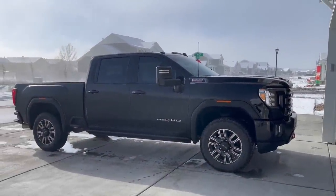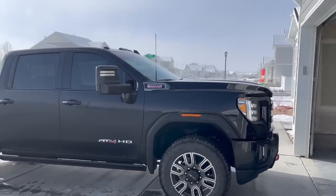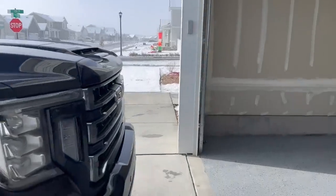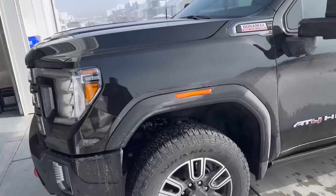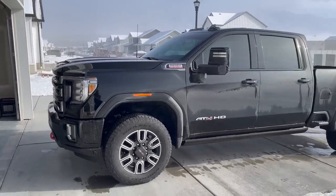Welcome back to JB Reviews. As you guys know I have this 2023 GMC Sierra with a Duramax diesel. You can kind of see it's a little white outside — we got some snow yesterday and it's time to really start thinking about the wintertime and how to protect your truck for this season.